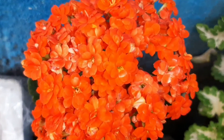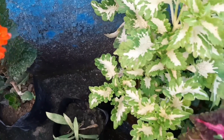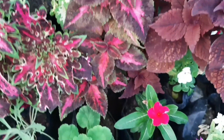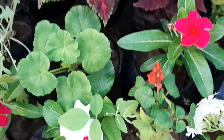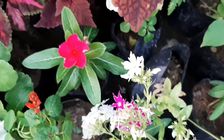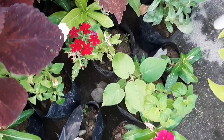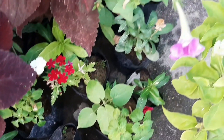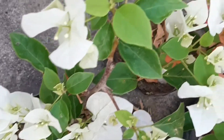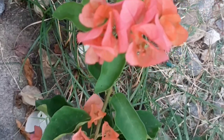I went to a nearby nursery and bought some summer plants. Let me tell you one thing — not all plants I bought are summer plants; some of them are perennial plants that will last for years. I'll show you all the plants so you get some idea of which plants you can buy in the month of March for your garden. Let's go!